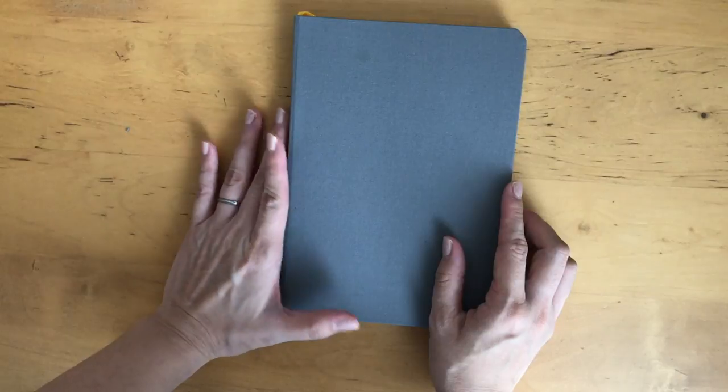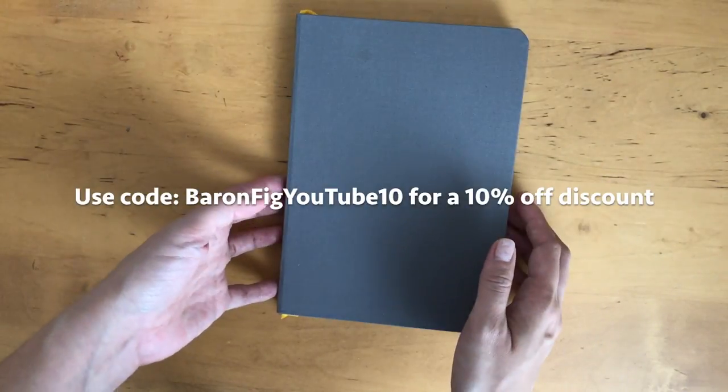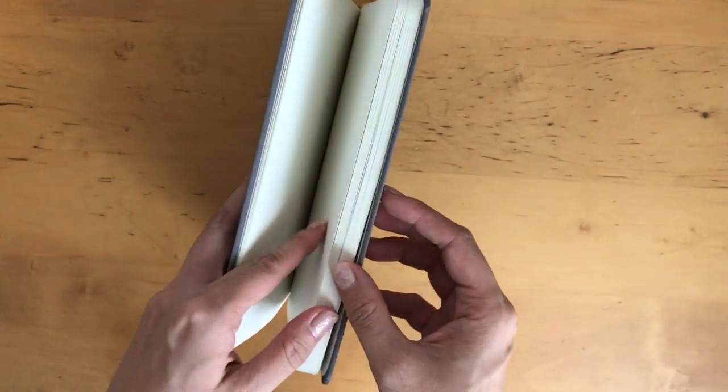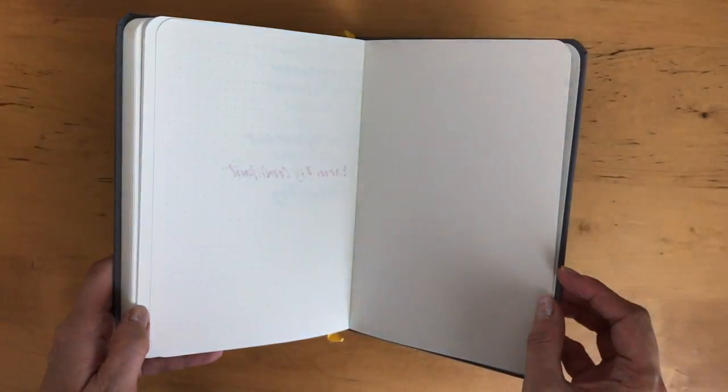If I was into full-on bullet journaling, I think I would really love this notebook. It's a nice change from the Moleskine and the Leuchtturm that I see a lot online. This is comparable in price to the Moleskine at $18 USD. I'm located in Japan, so the Leuchtturm was probably double the price here — so this is definitely a nice alternative if you want to switch things up. I love that it's a nice simple notebook and you can choose the different types of paper: dot, lined or ruled, and blank.